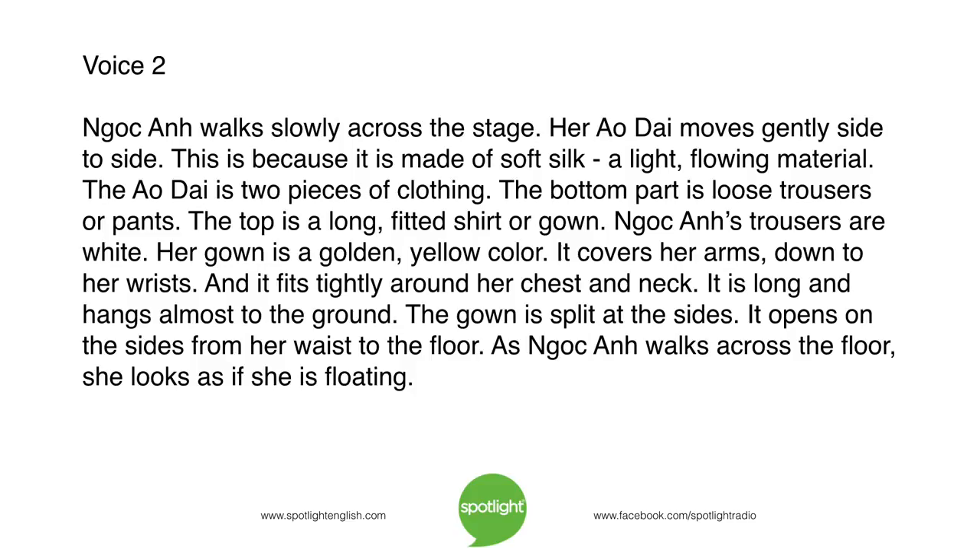The ao xai is two pieces of clothing. The bottom part is loose trousers or pants. The top is a long fitted shirt or gown. Ngoc Anh's trousers are white. Her gown is a golden yellow colour. It covers her arms down to her wrists and fits tightly around her chest and neck. It is long and hangs almost to the ground. The gown is split at the sides, opening from her waist to the floor. As Ngoc Anh walks across the floor, she looks as if she is floating.